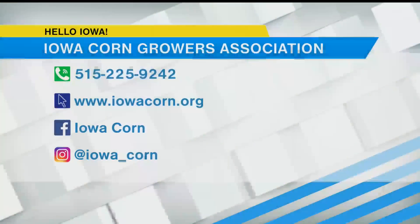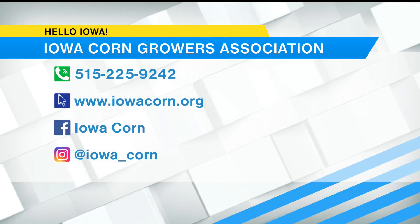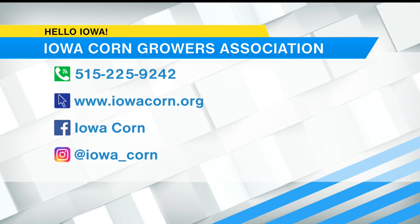If you'd like to become a member of the Iowa Corn Growers Association, you can call 515-225-9242. For more information, go to their website at iowacorn.org. You can also find them on Facebook and Instagram.